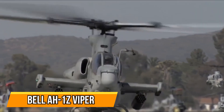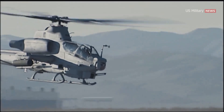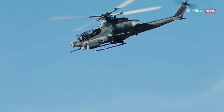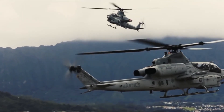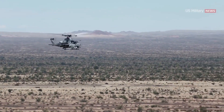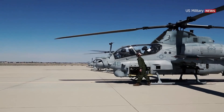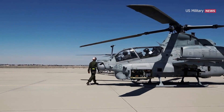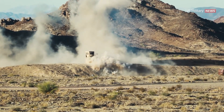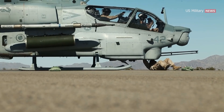Bell AH-1Z Viper — the American multi-role attack helicopter. The Bell AH-1Z Viper is one of the fastest helicopters in the world, with a top speed of over 300 km/h (186 mph). The AH-1Z is armed with a 20 mm M197 three-barrel cannon and can carry a variety of missiles and rockets. It has a crew of two and can carry up to eight passengers. Developed as a joint venture between Bell Helicopter and Boeing, it first flew in 2000 and entered service with the U.S. Marine Corps in 2010. The Viper has seen combat in Afghanistan and Iraq, and is due to be replaced by the Lockheed Martin AH-64E Apache Guardian in the mid-2030s.